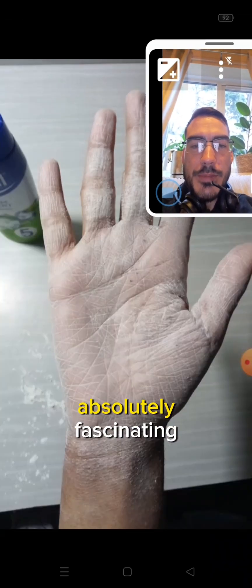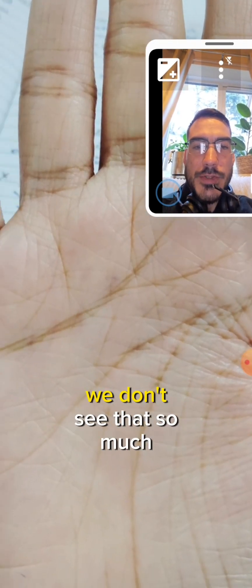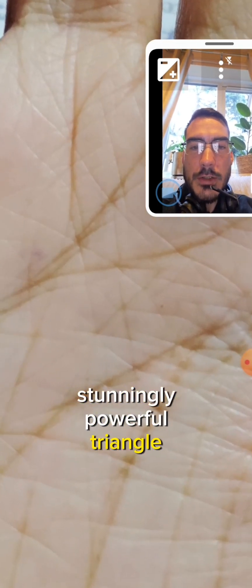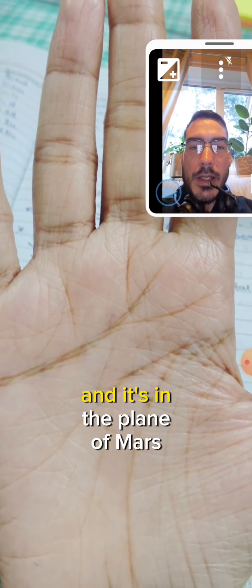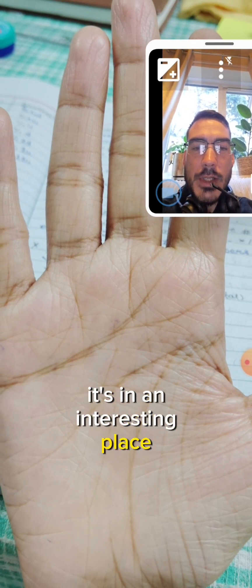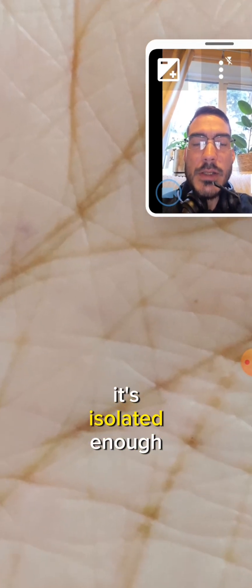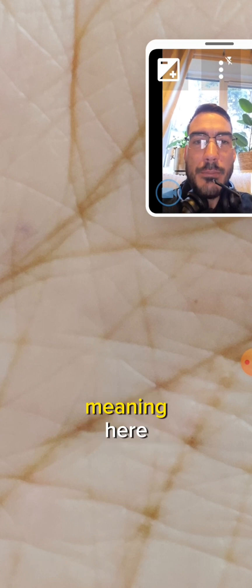That is absolutely fascinating because if we look on the left hand in the photograph we don't see that so much. But what we do see is this stunningly powerful triangle in the middle of the head and heart line, and it's in the plane of Mars. It's in an interesting place, an interesting palmer marking in itself, and it's powerful enough and isolated enough for it to have a unique and specific meaning here.